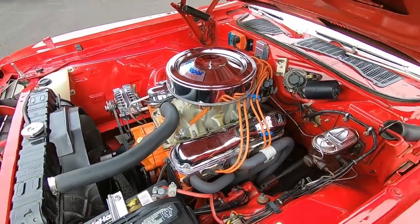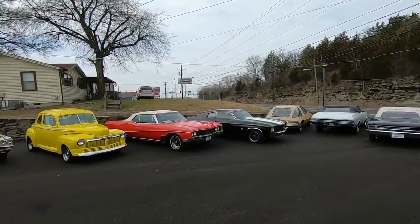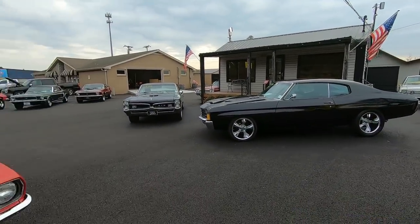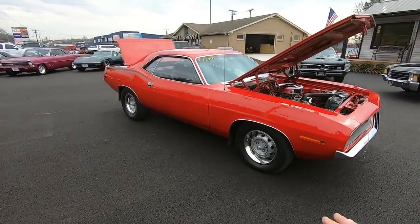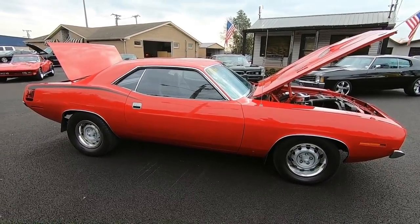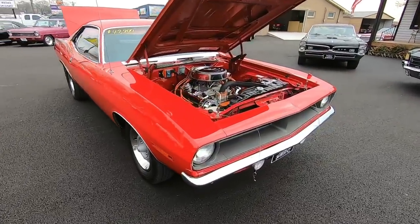You can also check out any of our inventory at that website as well. We update every Monday with new cars. We're going to get started here. Any flaws that I find, I will point out — that's why I do these videos. I also do a test drive video. We just got done doing one and this car right here drives awesome, so definitely check that out.